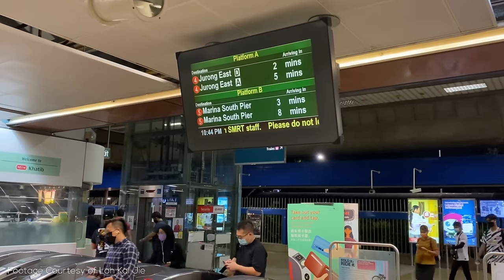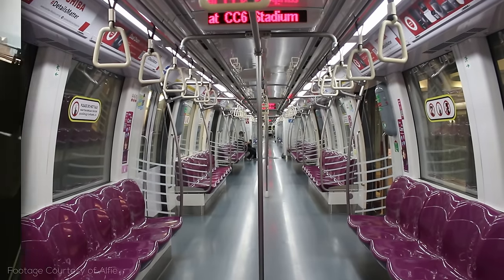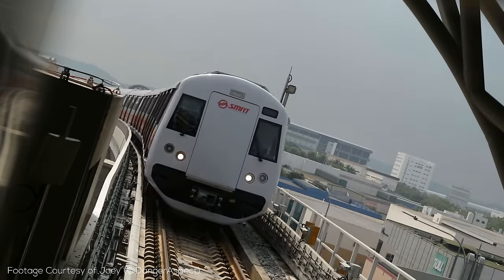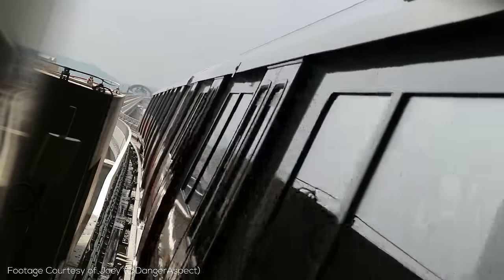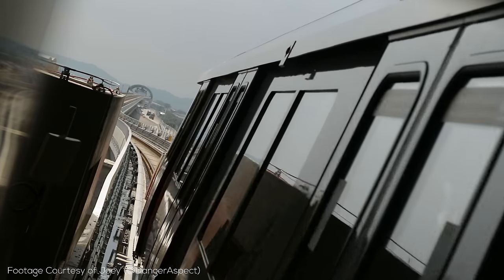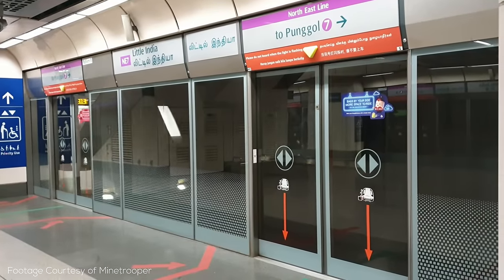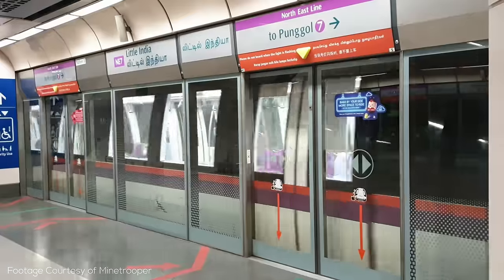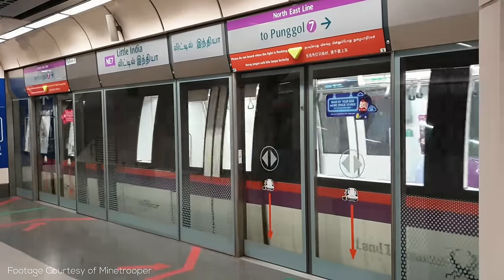The system features extensive digital signage in stations and within trains themselves. The contactless fare payment system is a more open competitive ecosystem with different companies offering services — fare cards are available from either EZ-Link, who also offers wearable fare storage, or NETS, with contactless credit and debit cards also accepted. Quite unusually, for years after opening the Northeast, Circle, and Downtown Lines had a higher fare than the original East-West and North-South Lines, reflecting their high total cost of operation. This policy has been changed in recent years.